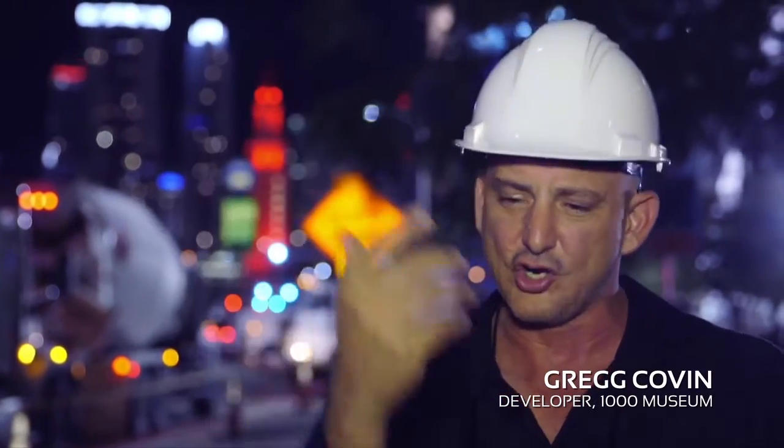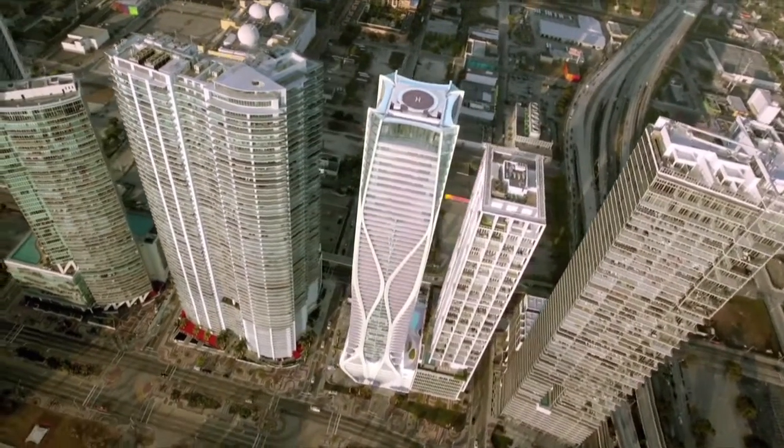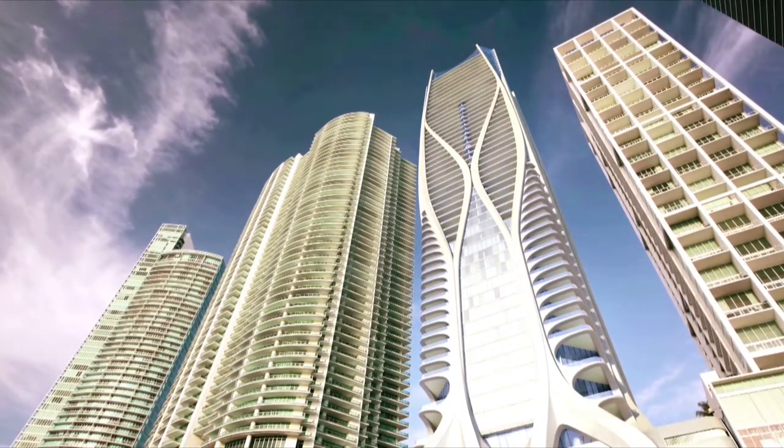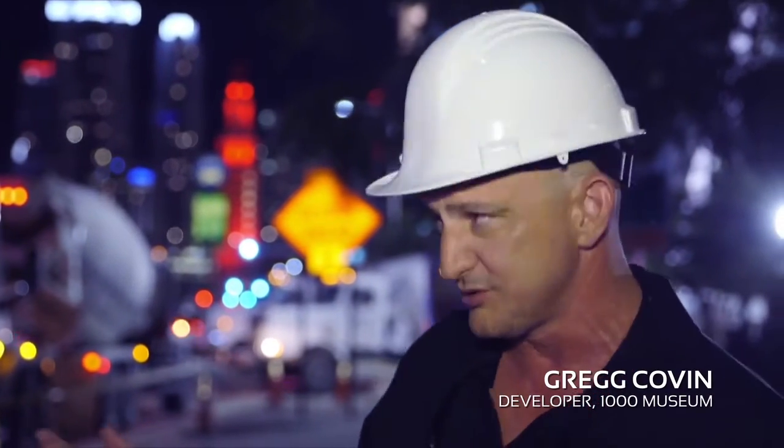The structure of this building is very unique. The columns are on the outside and they have a curvy, sinuous look like many of Zaha's projects. Zaha worked very closely with our local structural engineer to design the building to meet the Florida hurricane codes. So this exoskeleton is the concrete columns — that's what we're doing tonight. This is the start of the concrete structure of the building.